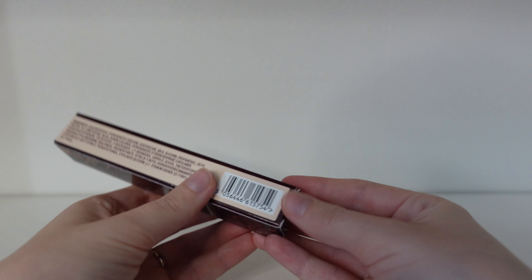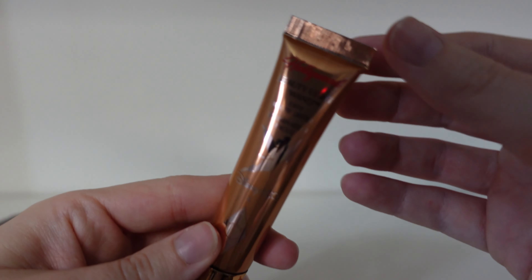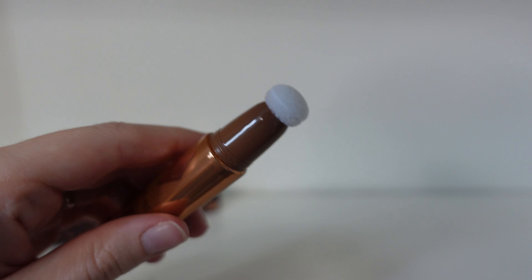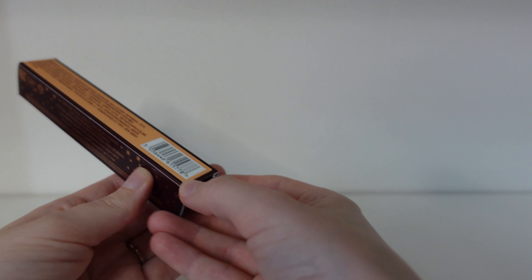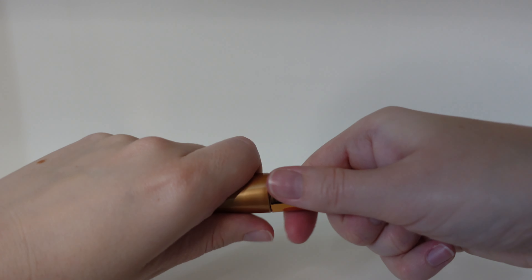Next in the beauty light wands we have Spotlight — again perfect for highlighting cheeks, nose, wherever you fancy. The box on the outside is the same, but the colour difference shows on the top, and inside it has the same little application pad at the end. Last but not least, the third one is Gold. It has a slightly different, more gold-toned packaging, and when opened it has that same little application pad.